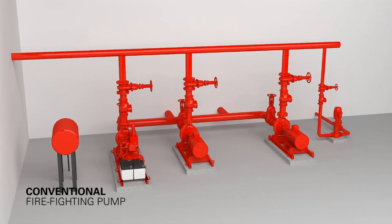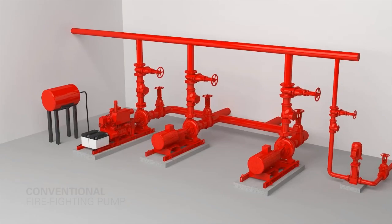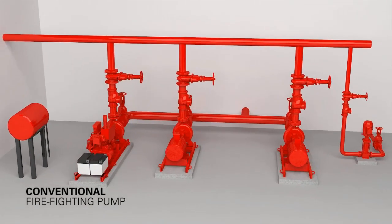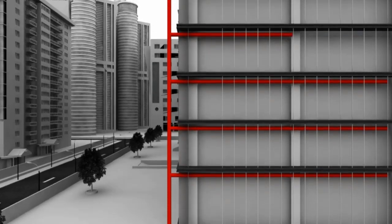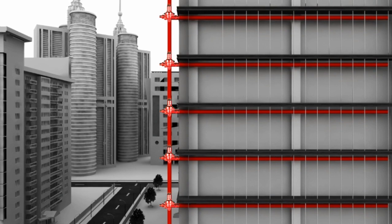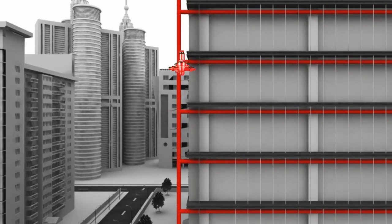In a high-rise or super high-rise building, the situation becomes more complicated. With the pump installed at the basement, high pressures are required to satisfy the demands of the upper levels of the building. If one riser is installed, it in turn places excessive pressure on the lower levels of the building. These levels have to be protected by pressure reducing valves.